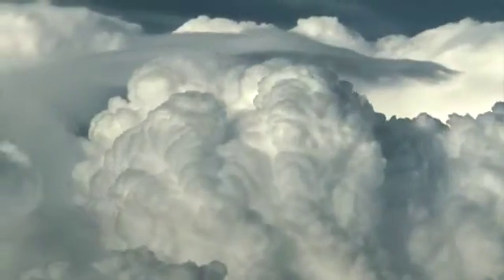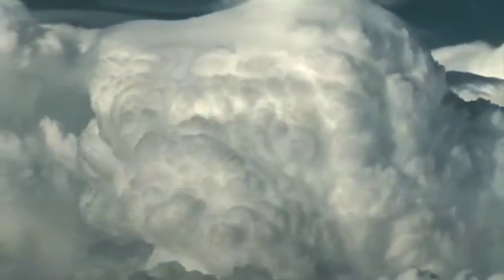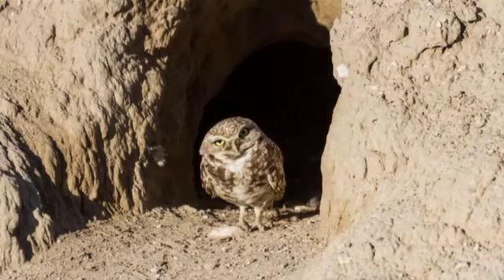Burrowing owls are one example of a species being affected right now. Warmer temperatures add more energy and moisture to storms, so extreme weather events are becoming more frequent and severe due to climate change. Heavy rains can flood and destroy the underground nests where burrowing owls live. During long periods of rainy weather, adult burrowing owls sometimes fail to bring enough food to their chicks, and the owlets can starve.